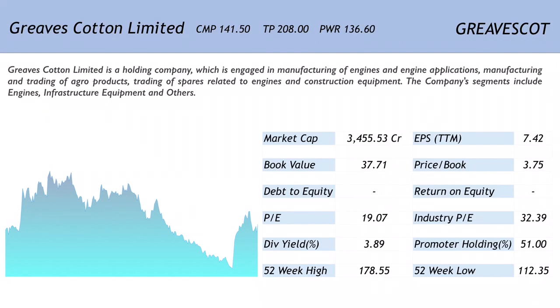Looking at the one-year chart for this company, the company was on a consistent downtrend for the major part of the year, but of late there has been a huge spurt in the prices. The market cap is 3455.53 crores, which means the company is a mid-cap one. The EPS is 7.42.